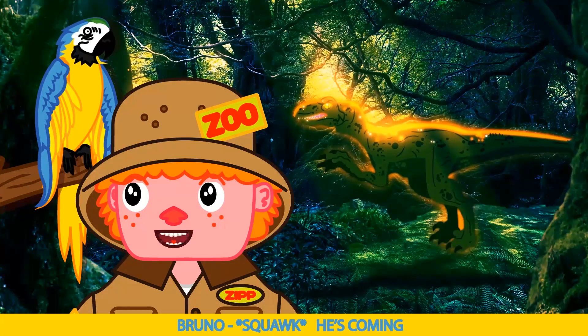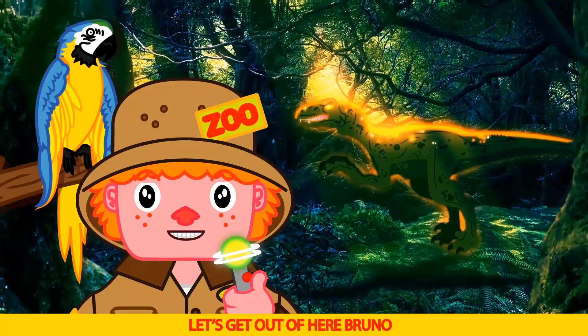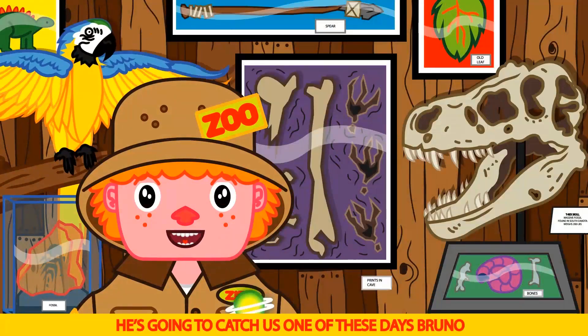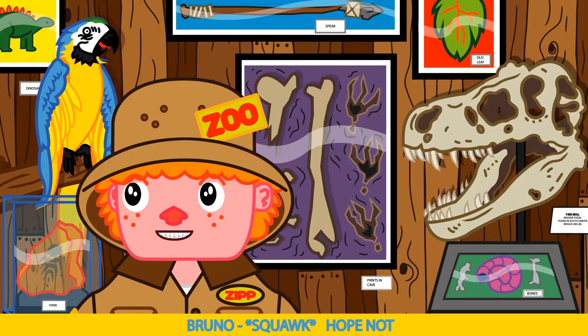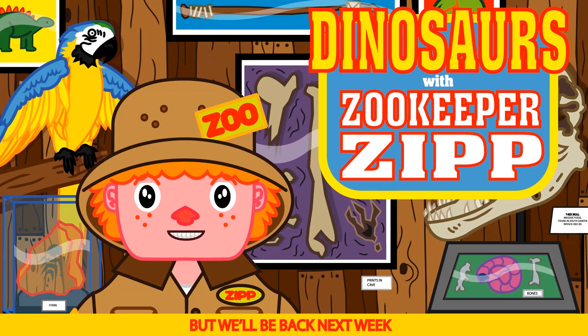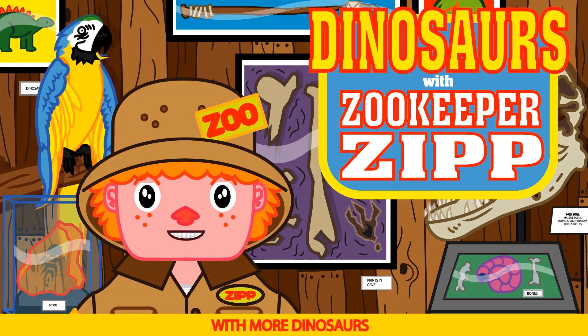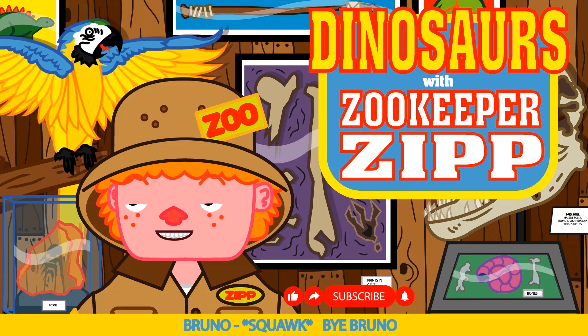He's coming — the T-Rex is back. Let's get out of here Bruno. He's gonna catch us one of these days Bruno. Hope not. Okay kids, that ends today's show. But we'll be back next week with more dinosaurs and more learning fun. Say bye Bruno. Bye Bruno.